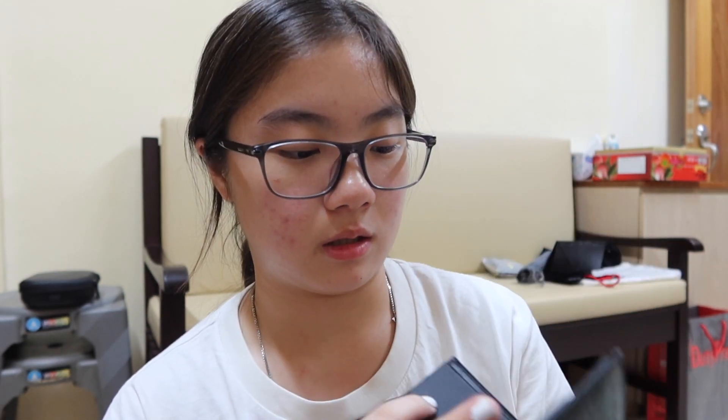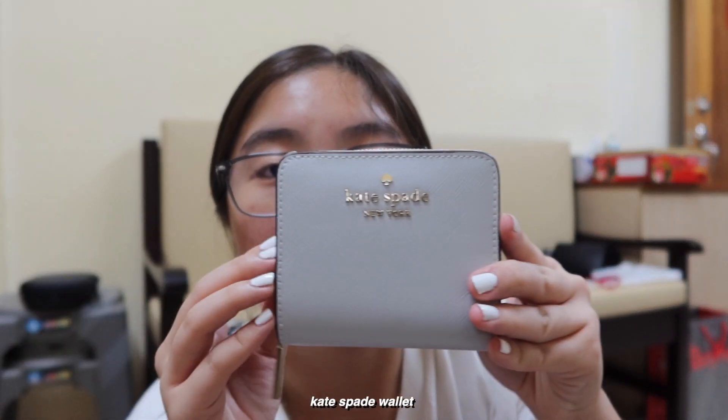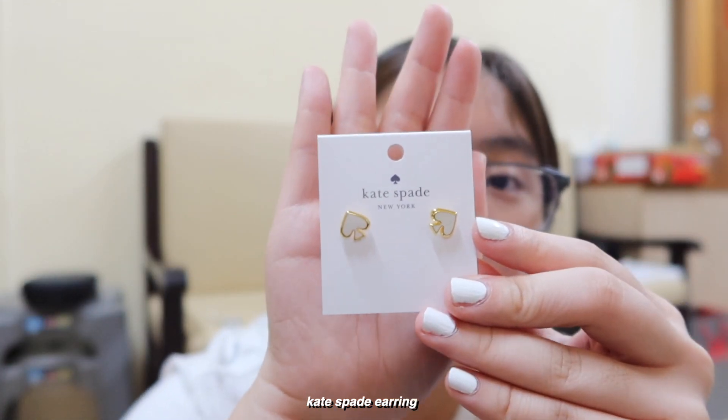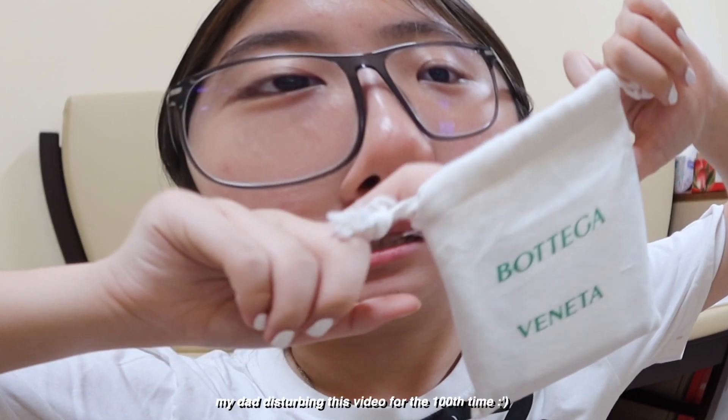This is how the wallet looks — it looks like it has a cow texture. Then we went to Kate Spade and got a wallet. It opens up like that — similar to the one I used to have, and it opens up like this. The last thing from Kate Spade is these earrings. I was going to get the black ones but I realized the white ones would be nicer.